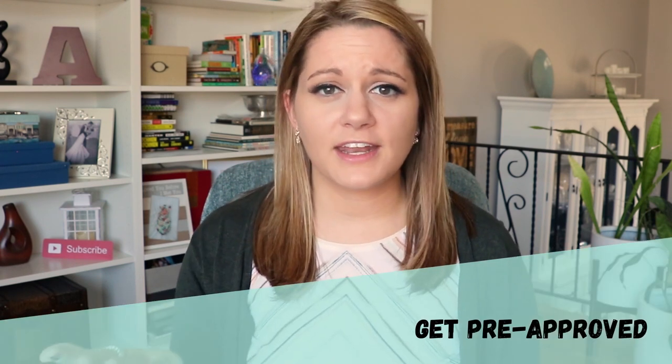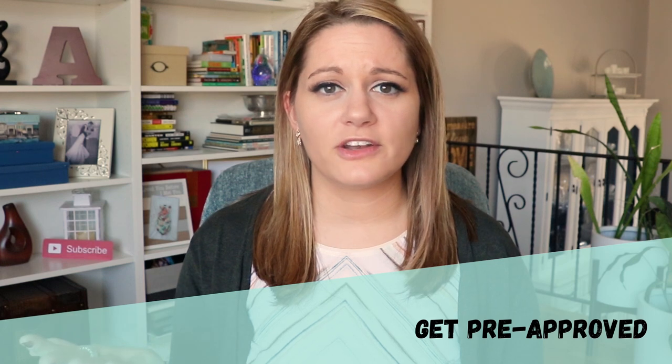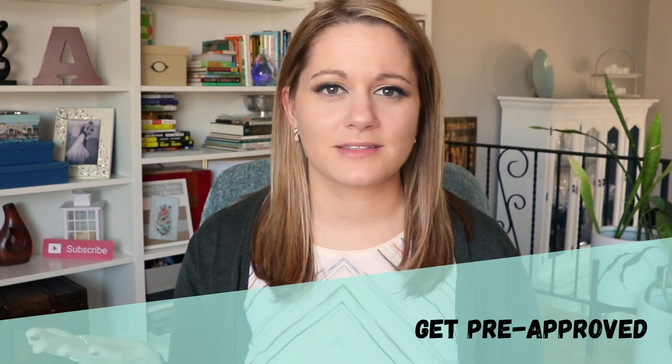After you've partnered with an agent, the next step is to decide how you're going to purchase the home. Are you going to be getting financing or are you paying cash? If you're getting financing, now's the time you want to meet with a lender and start the pre-approval process. If you're paying cash, you want to get your proof of funds ready to go. It's important that once you find the home you want, you have either your pre-approval letter or proof of funds ready to submit with your offer. This will also help guide you in determining what the right budget is for you.